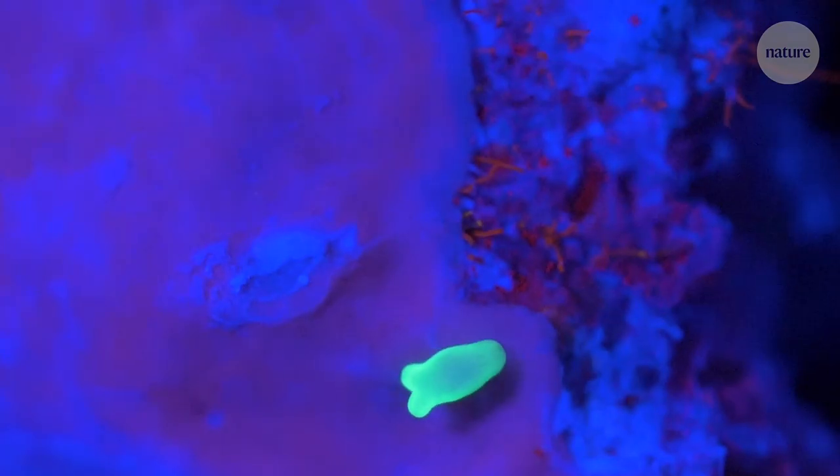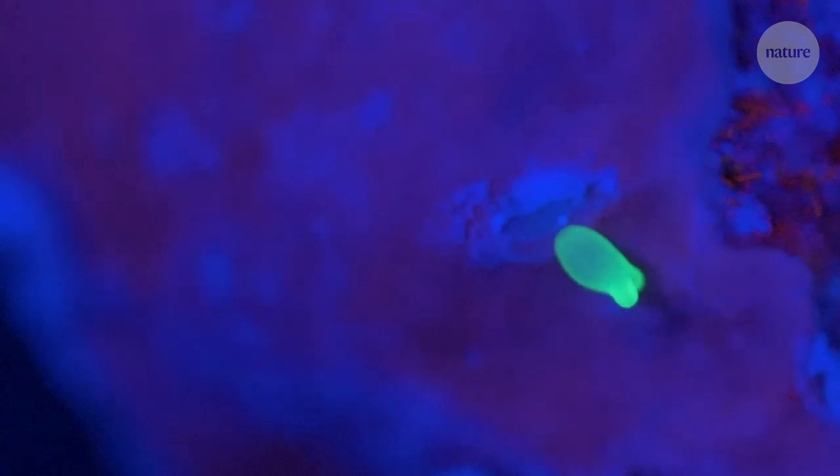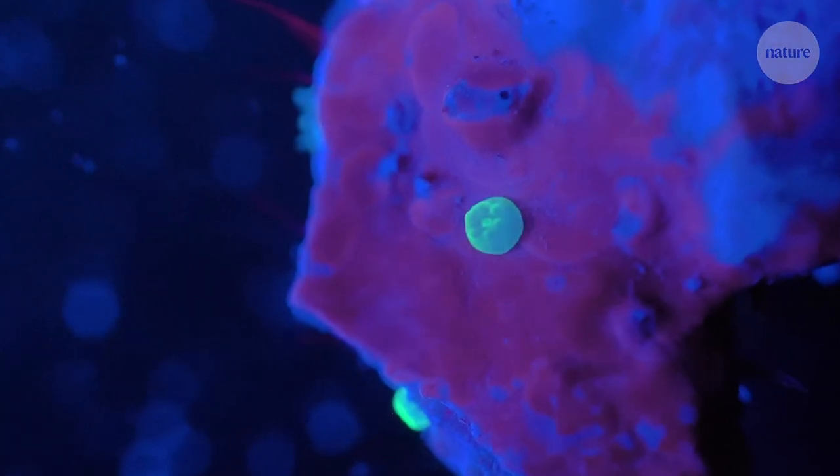The result is this — a tiny coral larva. Once it finds a suitable surface, it will attach itself and become a coral polyp.